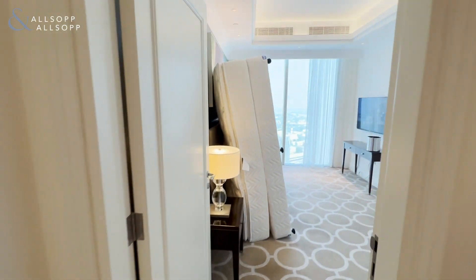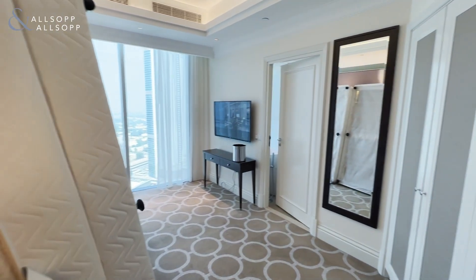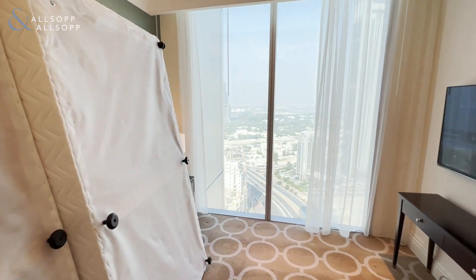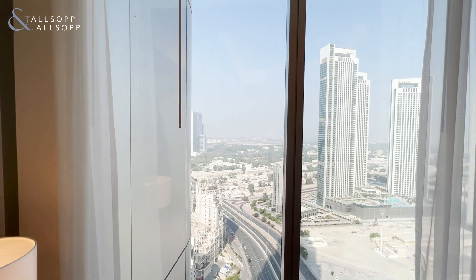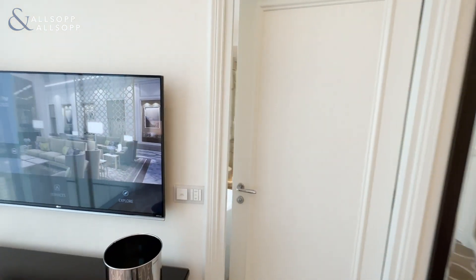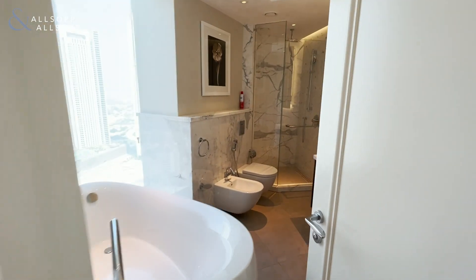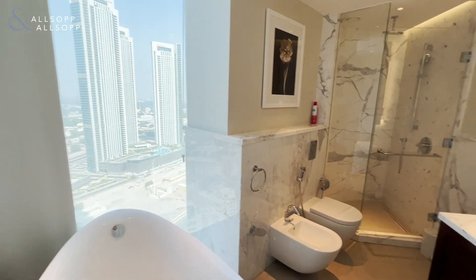We have the second master bedroom just here. And then we'll take a look at the en suite for the second master bedroom, once again with bathtub and walk-in shower.